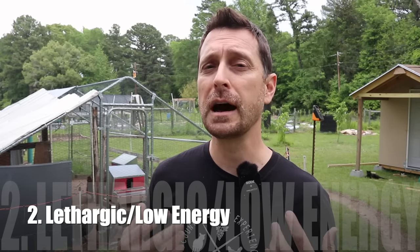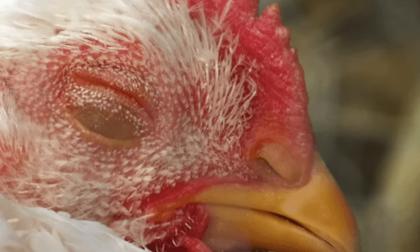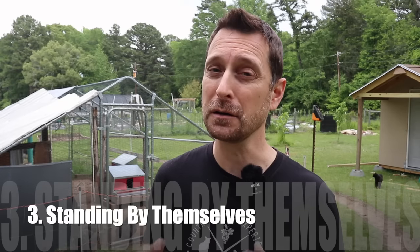The next three signs kind of go together, but you can get a chicken that just shows one of the three. Most often though, a chicken will experience all of them. The first is being lethargic — just not wanting to move, head kind of hanging low, not pecking and scratching like a normal chicken would. The second is being off by themselves in the corner. Chickens like to be together and do activities together. If you find one off in the distance just standing, there's a problem.